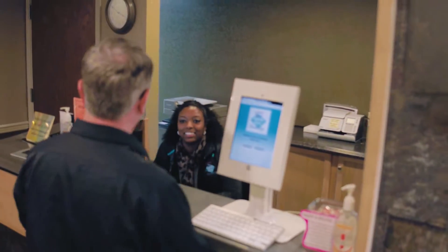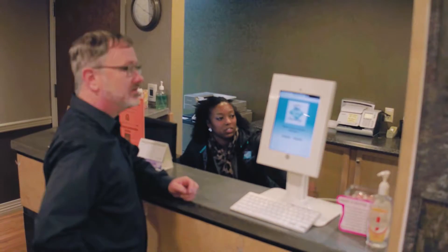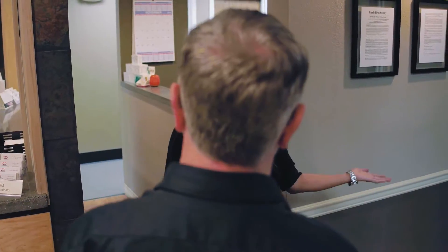Hey, how's it going today? I'm here to see Margaret, please. I am actually waiting for you. Nice to meet you, Rich. So you want to see the office? I would love to. I'm going to show you. Thank you so much. How are you doing today? I'm doing well, I'm excited to be here.